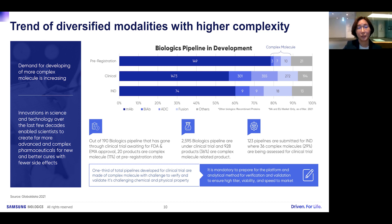Demand for developing more complex molecules is increasing. Innovations in science and technology over the last few decades have enabled scientists to create far more advanced pharmaceuticals for better cures with fewer side effects. One third of total clinical trial pipelines are complex molecules with challenging chemical and physical properties. It is mandatory to prepare a platform and analytical methods for verification and validation to ensure high titer, high quality, and speed to market.